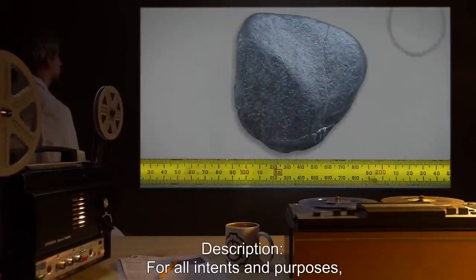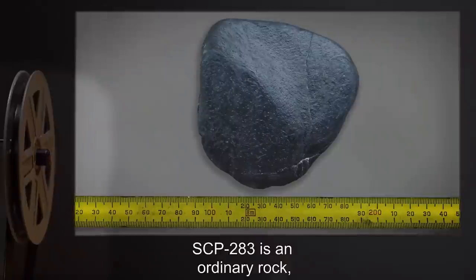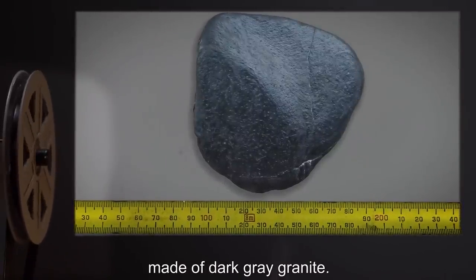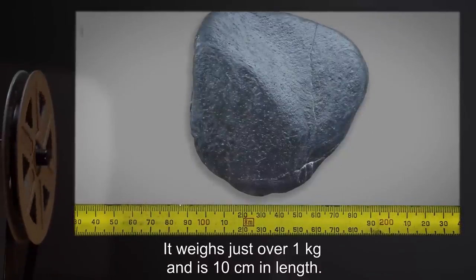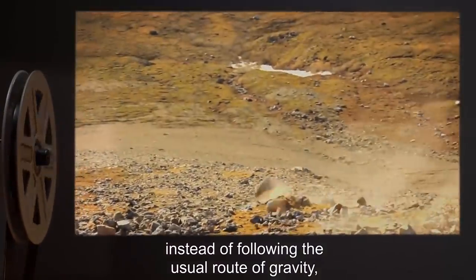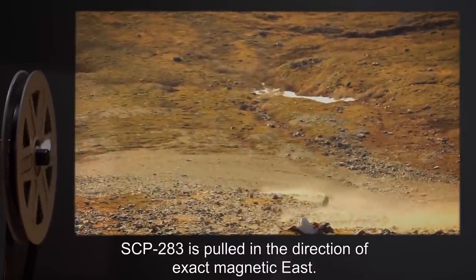Description: For all intents and purposes, SCP-283 is an ordinary rock, slightly mottled and worn from aging collisions, made of dark gray granite. It weighs just over 1 kilogram and is 10 centimeters in length. However, instead of following the usual route of gravity, SCP-283 is pulled in the direction of exact magnetic east.